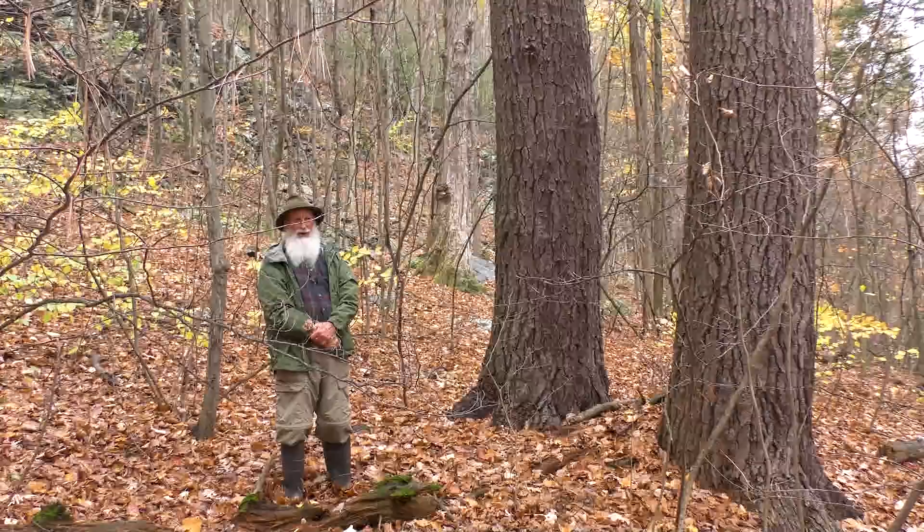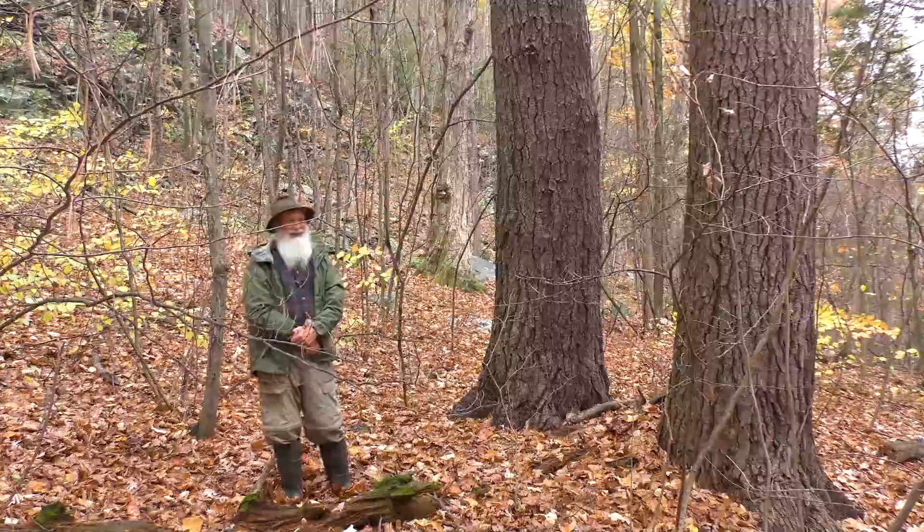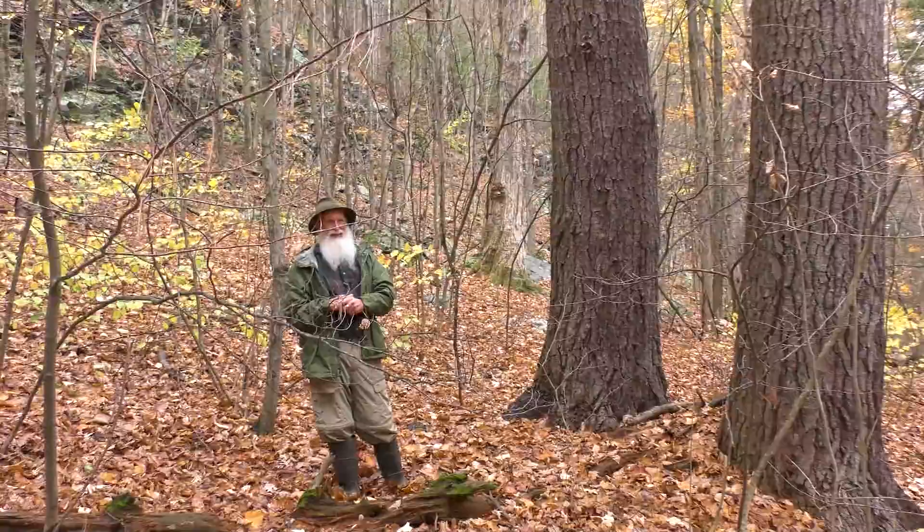As you get up about mid-slope of the mountain, you're into a forest dominated by white oak and shagbark hickory with some flowering dogwood and species like that, which are pretty uncommon up here.